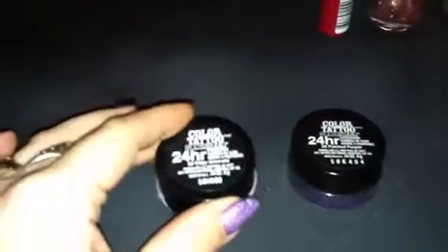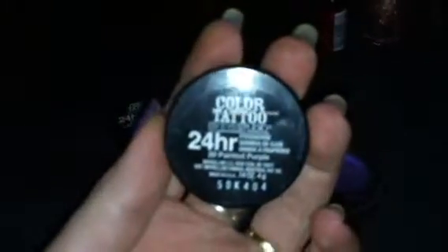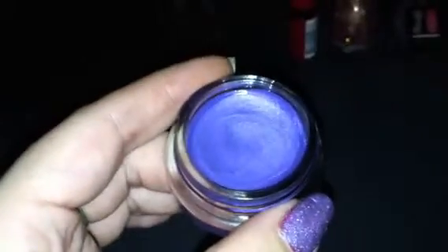Now back to the initial review — this is the Color Tattoo by Maybelline. For so long I just didn't like cream eyeshadows; I'd rather have a good matte eyeshadow. But I decided to go ahead and get one, and I've worn this one. This is number 20, Painted Purple. And this purple is just phenomenally pigmented. It has got a great shimmer to it. I usually put these on my finger because they pack such a vivid color — and that is such a vivid color.